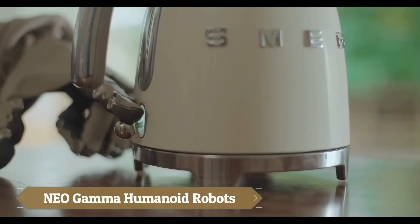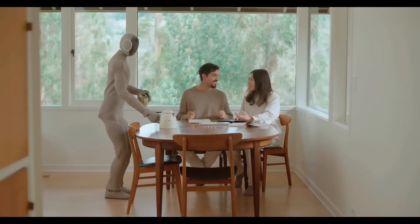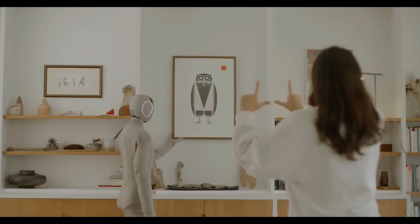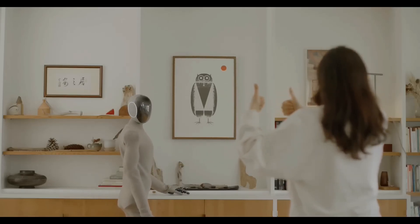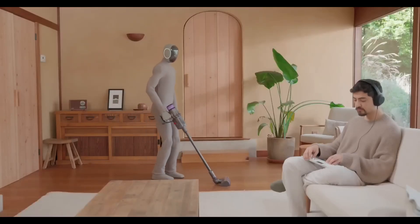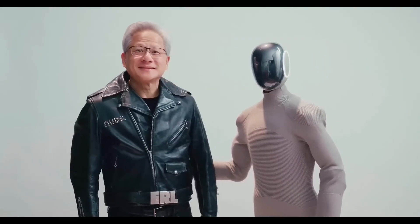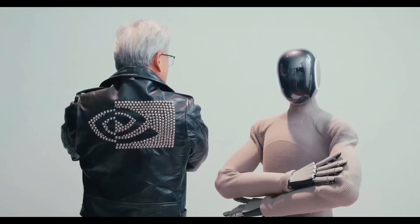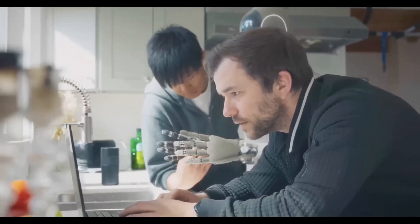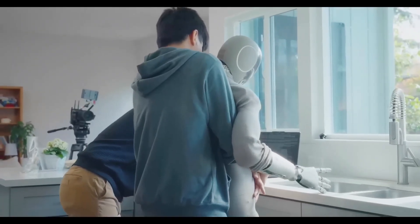NeoGamma is an advanced humanoid robot developed by ONEX Technologies, designed to seamlessly integrate into home environments and assist with daily tasks. Featuring a soft 3D-printed nylon knit suit that mimics human movement, NeoGamma offers enhanced performance, reduced noise, and improved safety through tendon-driven joint actuation and soft covers. Powered by advanced neural networks, the robot can predict actions, walk with a human-like gait, and interact naturally through contextual body language with a custom-built language model. Planned for early home tests in 2025, NeoGamma could revolutionize home robotics with an estimated price range of $20,000 to $30,000.